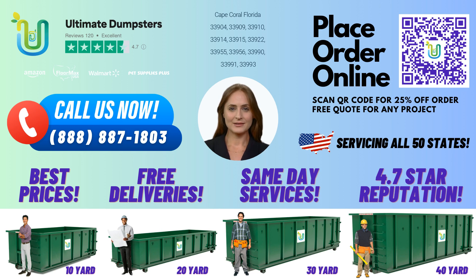We offer trash containers, construction dumpsters, and roll-off dumpsters to meet your specific needs. Ready to place your order? You can call us directly or use the QR code in this video to order online. And don't forget, we're currently offering 25% off dumpster rental orders when you place your order online. Thank you for choosing Ultimate Dumpsters, and we look forward to serving you soon.